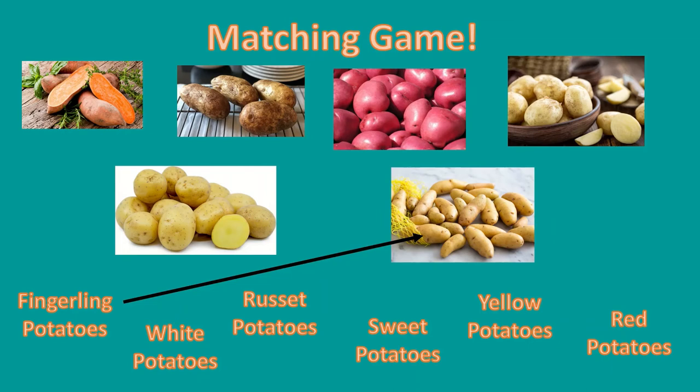Which picture do we think shows the white potatoes? Yes, those are the white potatoes — they are white in color. Which picture shows the russet potatoes? Exactly right, those are the russet potatoes. They are brown in color.